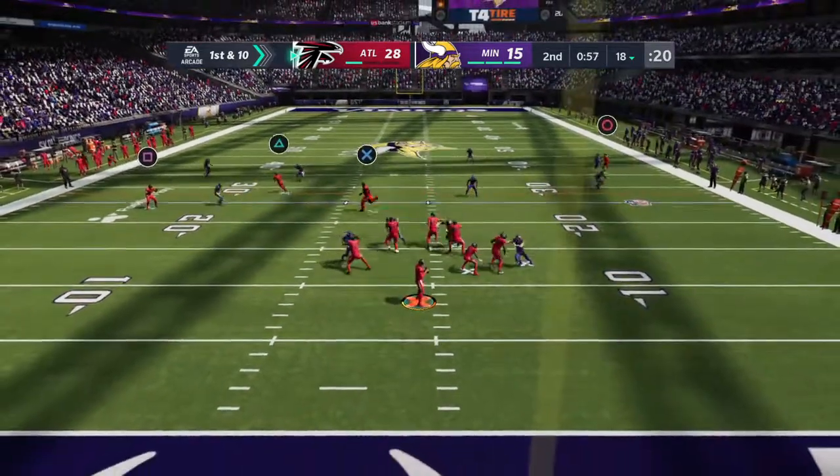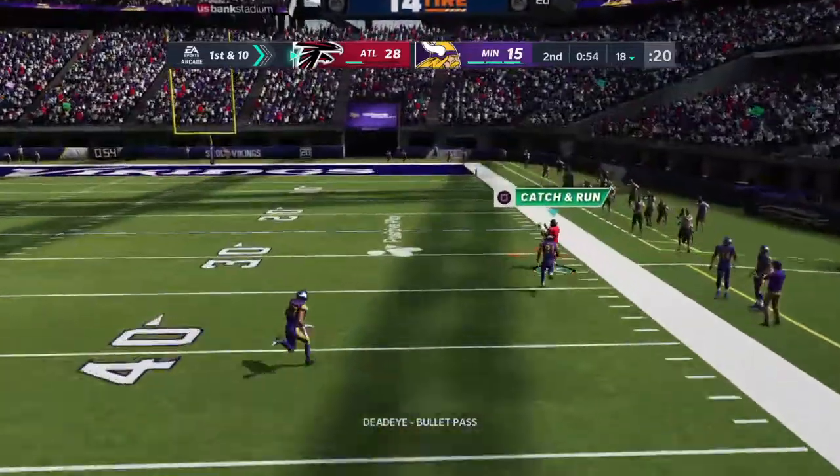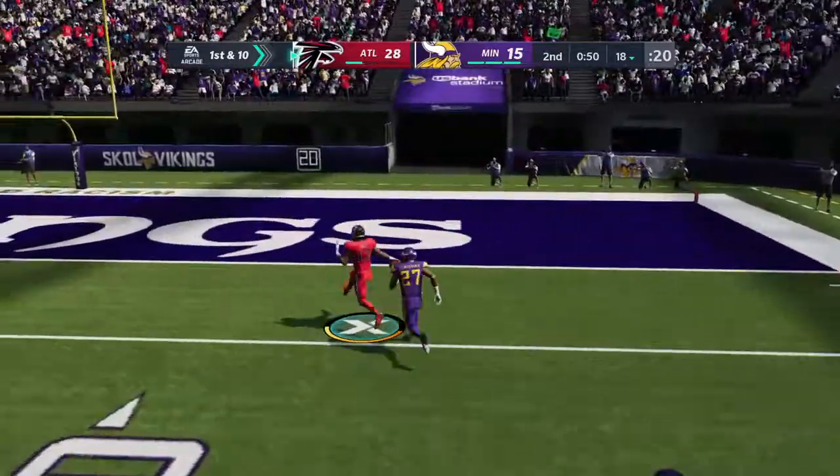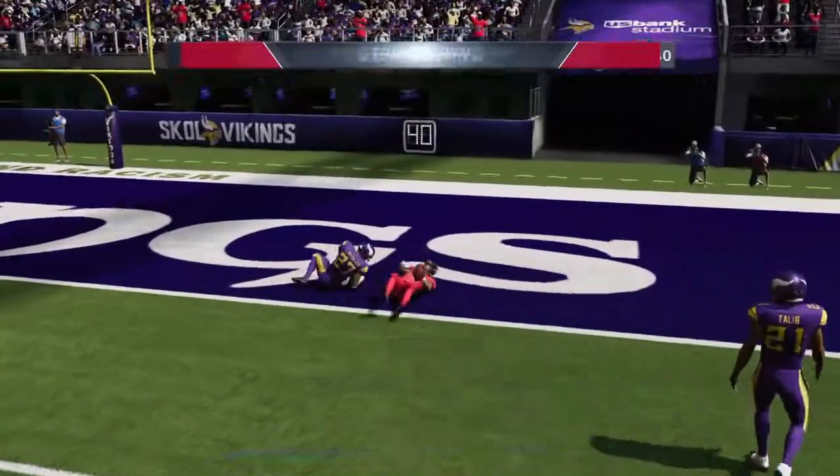Shotgun snap to Mahomes — he's letting it fly for Cooks. And that's caught inside — touchdown, Falcons.